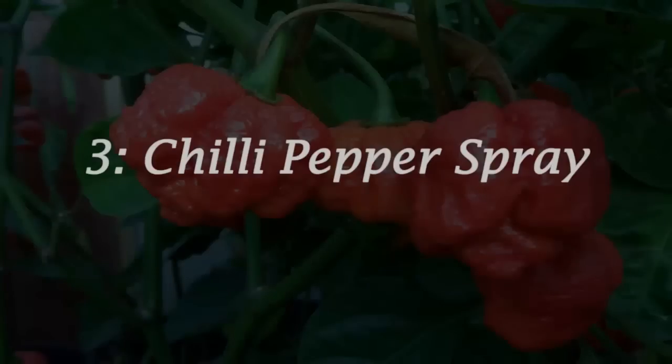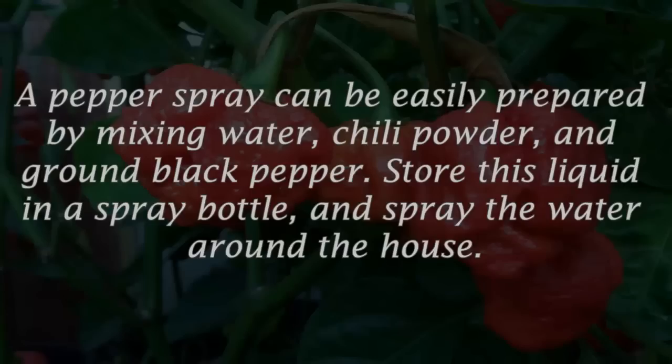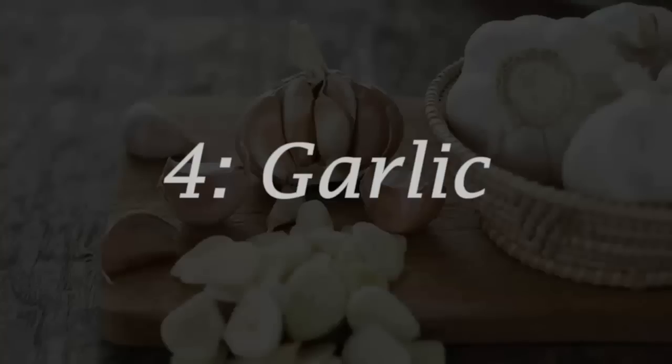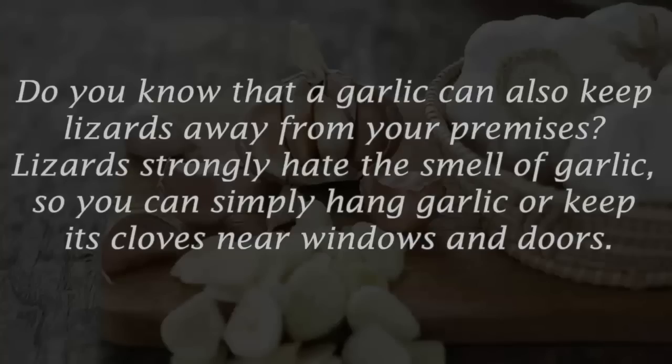Number three: chili pepper spray. A pepper spray can be easily prepared by mixing water, chili powder, and ground black pepper. Store this liquid in a spray bottle and spray it around the house. The strong smell of the spicy pepper spray will force lizards to escape your house.